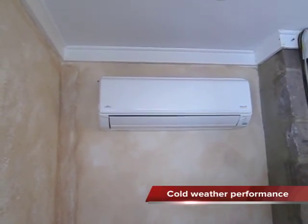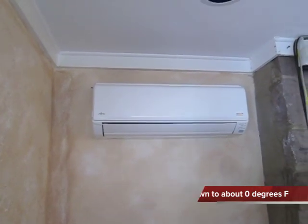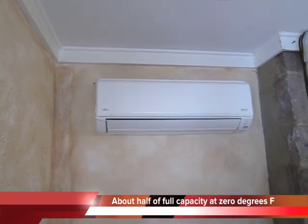What about cold weather performance? These Fujitsu heat pumps will actually work down to about zero degrees and still put out about twice as much heat as the space heaters I showed you before.